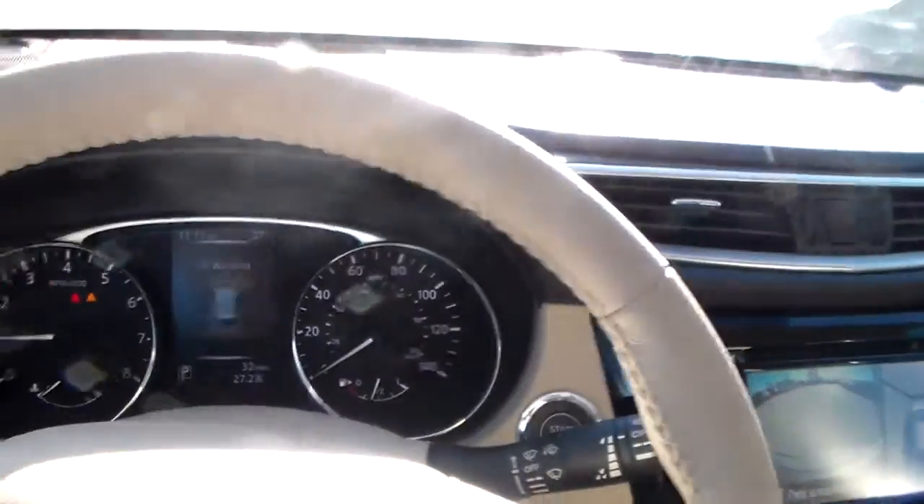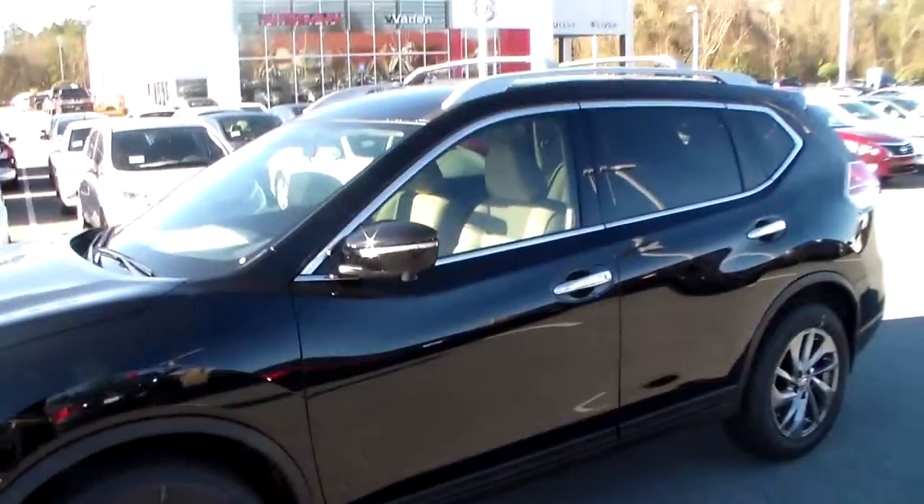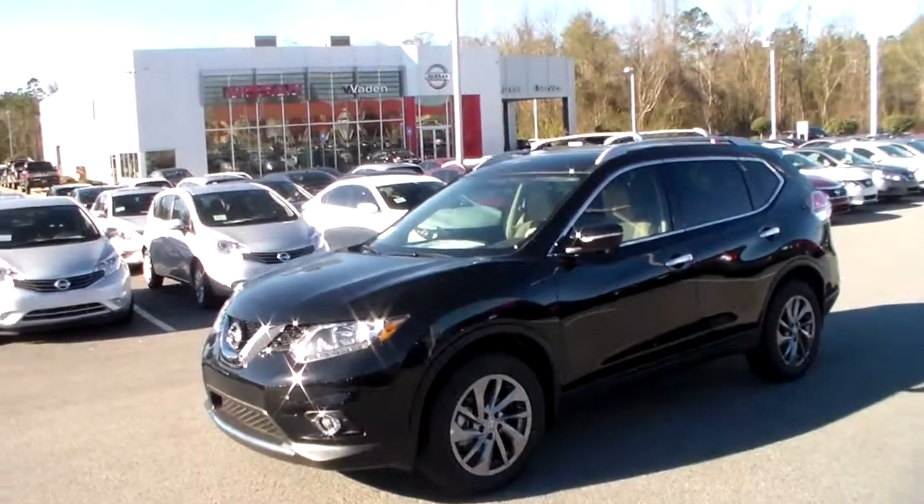This is just a real quick overview. Feel free to give me a call at 912-690-1610, or you can give us a call here at the dealership at 912-681-4700. Alright Robert, this is your 2015 Rogue — we look forward to hearing from you.